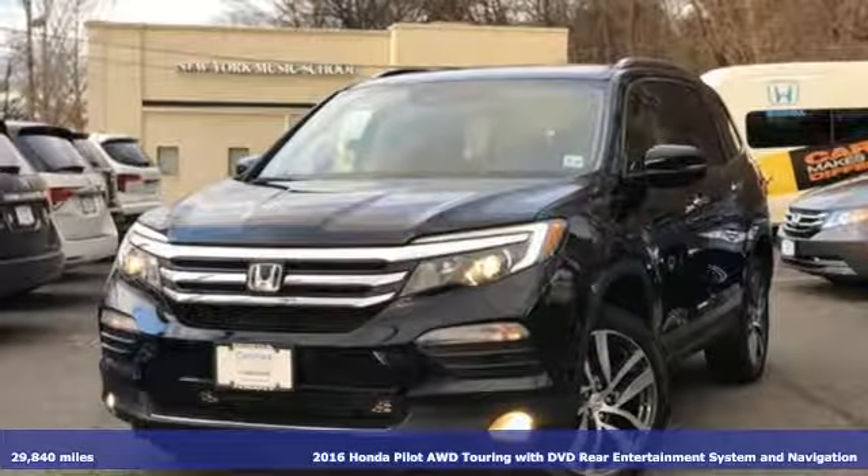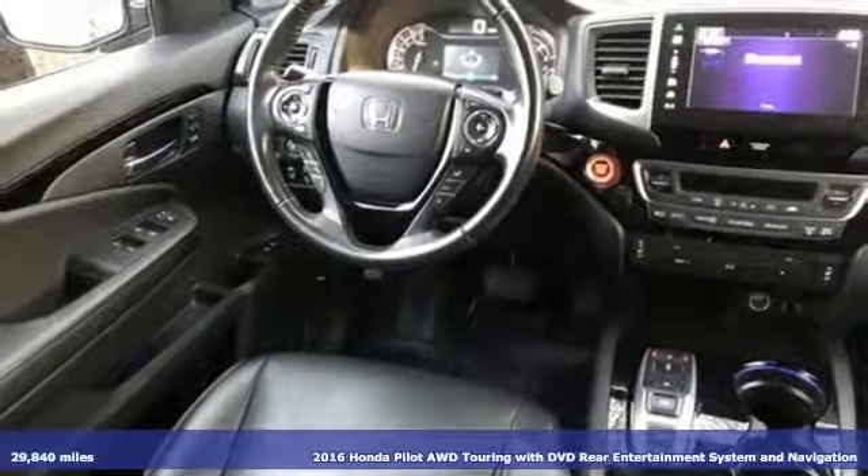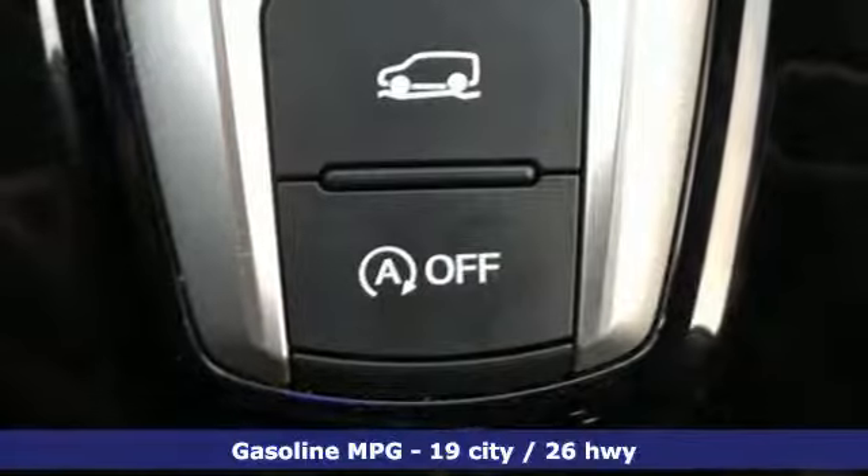It's a 2016 Honda Pilot. Style runs in the family, and watch the family run to pile into this roomy Pilot. And with features like these, every drive's a pleasure.